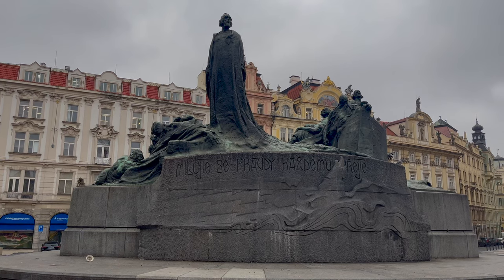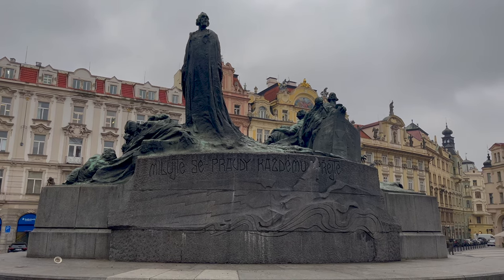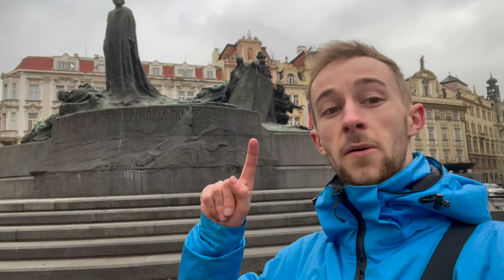I couldn't help but have my attention drawn to this rather odd looking monument dedicated to a man called Jan Hus. He was ultimately burned at the stake for opposing the greed, hypocrisy and exploitation common within the Catholic Church. This writing here apparently says 'love each other and wish the truth to everybody.' As a philosopher and influential thinker, he was relentless in his pursuit for truth, despite it leading to his execution.